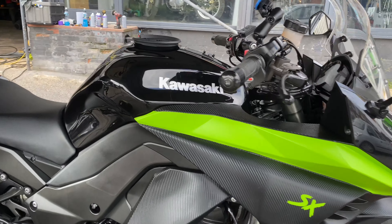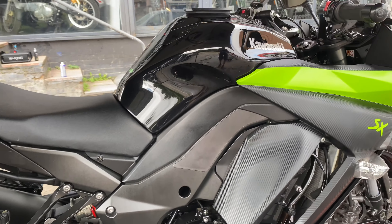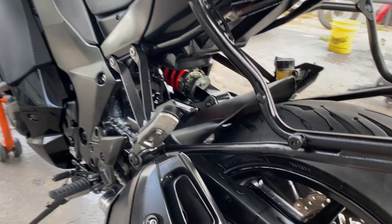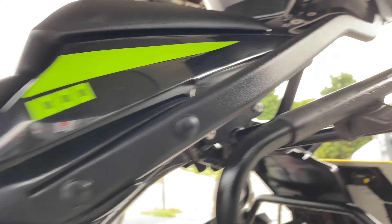Two and a half hours later, this Kawasaki Z1000SX has been sorted — what a transformation! This thing was minging. We've done a full wash and degrease, managed to get all that built-up chain lube off the swingarm and all the collector box. It must have had half an inch worth of chain lube stuck all up underneath there.